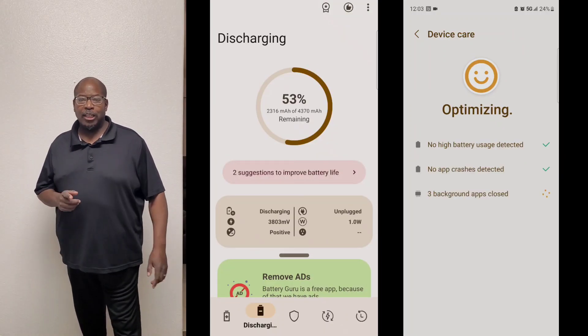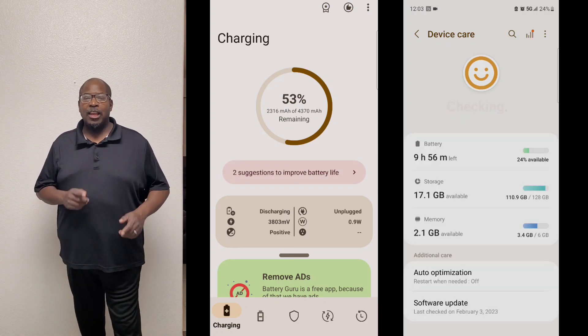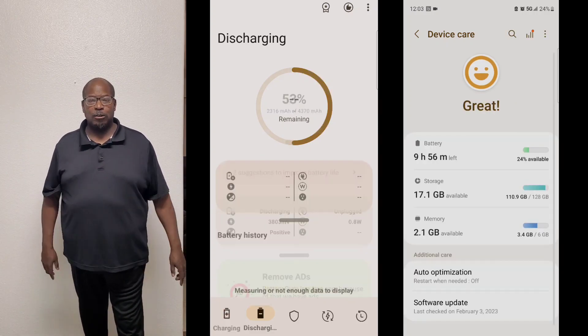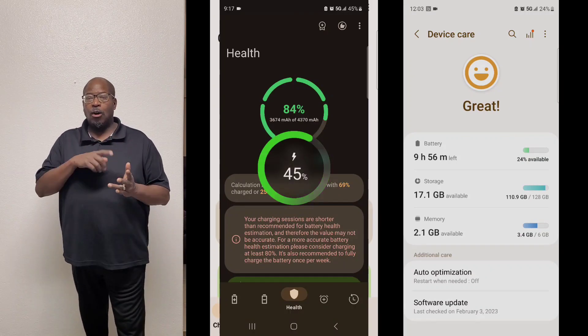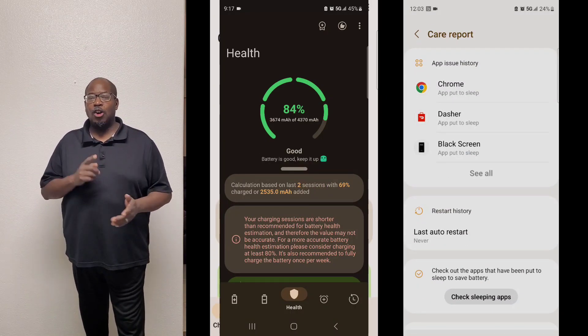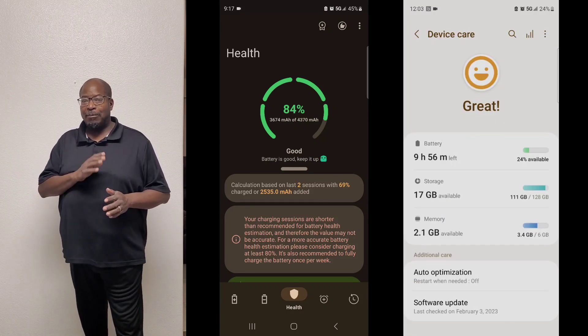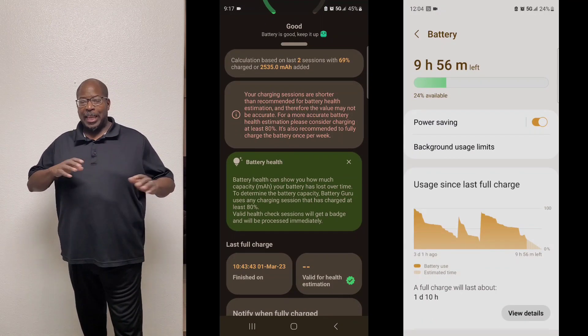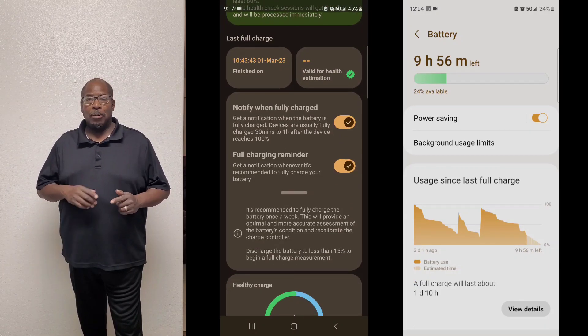The one thing I noticed about this one is it's going to give you a more detailed graph about how your battery is performing on your phone — whether it's charging, idling, or what's in use. It's going to show you over time how that battery performs in your phone, and it will give you your battery health.